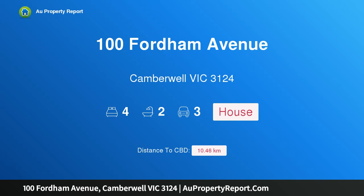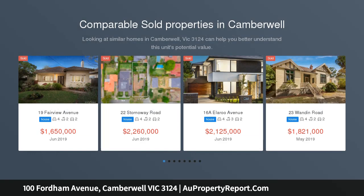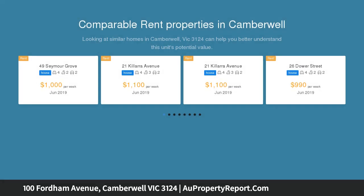I am glad to introduce property 100 Fordham Avenue, Camberwell, Victoria 3124 — 1930s space and elegance with a bonus option. What a find! This classic four-bedroom 1930s Greek residence, renovated and extended for family living, is set on a